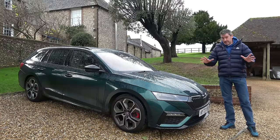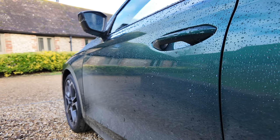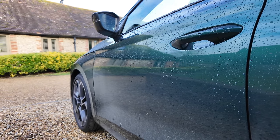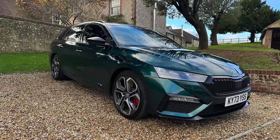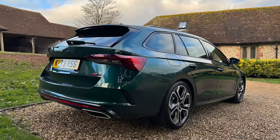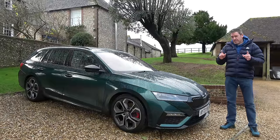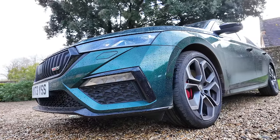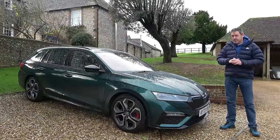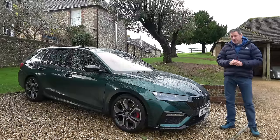The car is filthy — I was going to try and wash it over the weekend but we had really cold temperatures, my hosepipe froze, and today it's so wet and miserable. I'll put some pictures of it when it was first delivered and nice and clean. But this green paintwork with the blacked-out trim and the wheels — I just think this car looks sensational. I am not lying: I have had more comments about this car online and in person than pretty much any press car I've had in the last couple of years. People just absolutely love it.